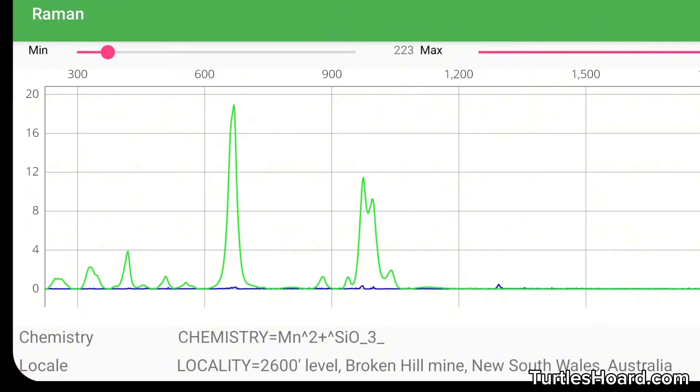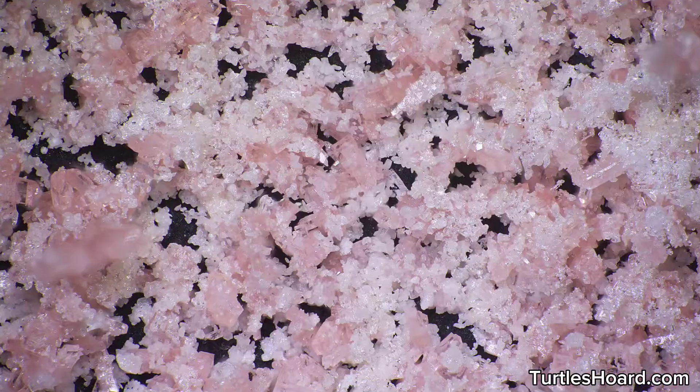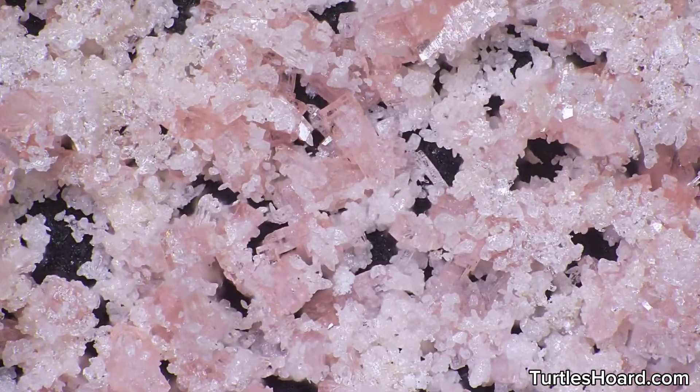I scraped some crystals off and put them in my Raman spectrometer, and yep, we've got rhodonite for sure. So I finally made a crystal I was actually trying to make. They're nearly big enough to be gems, but it still feels like a huge milestone.